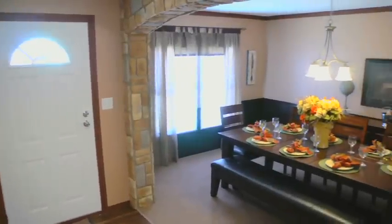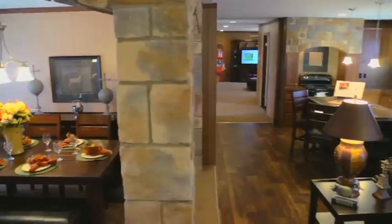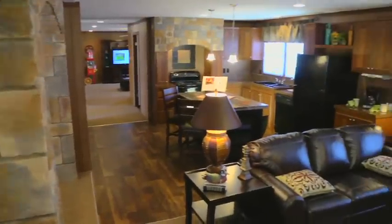The Taos is a three bedroom, two bath, two living area, 32 by 68 with 2,176 square feet.